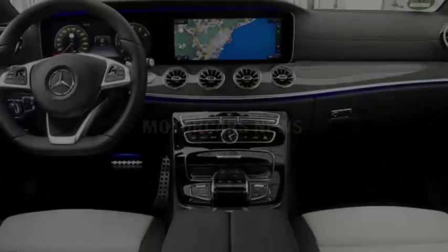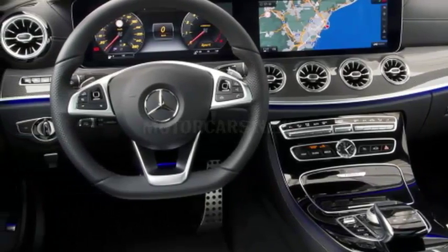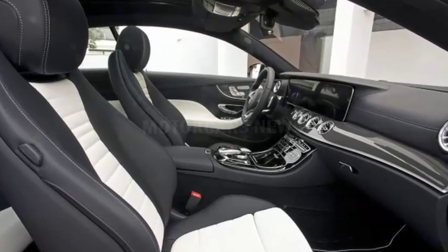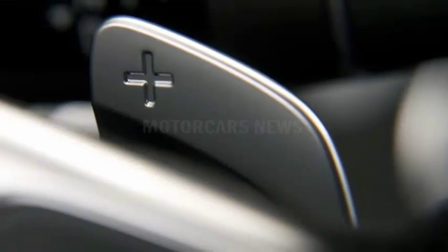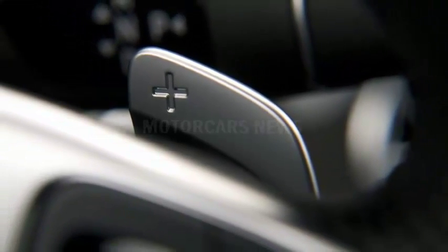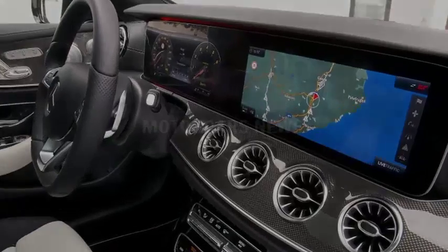The simple answer to what differentiates this car from its sibling is that it lacks rear doors, as well as the barriers between the front and rear windows and any framing surrounding them. But the true differences lie a bit deeper in the E-Coupe's physical makeup. The two-door is shorter, wider, and lower than the sedan, and rides on a wheelbase that eliminates a few inches between the wheel wells. But it is nearly 5 inches longer than its predecessor, the previous generation E-Class Coupe.